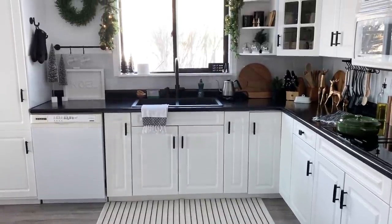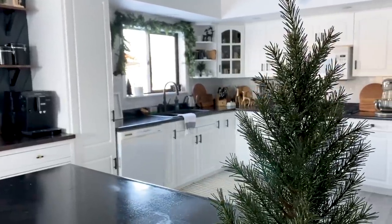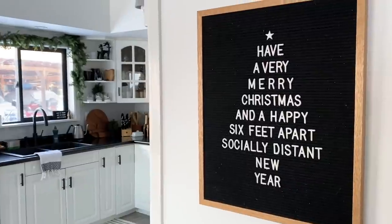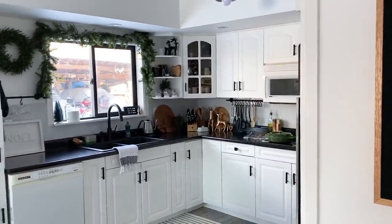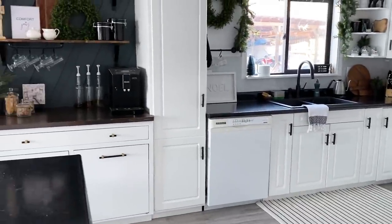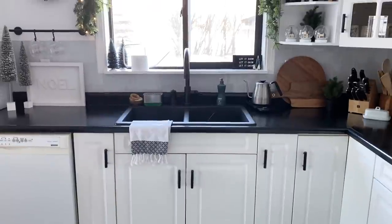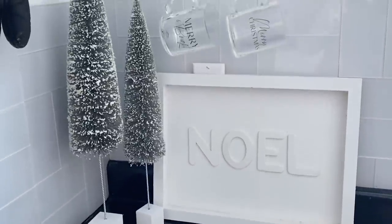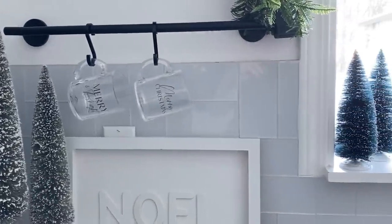Next we move on to the kitchen. We have a nice big open kitchen with a big island and it can be really fun to decorate in here. I had a little fun doing a holiday letter board here too. I try to keep our decorating really functional by keeping the pieces and things on the counters that we use every day and just decorating around that with some fun things that match our decor style.